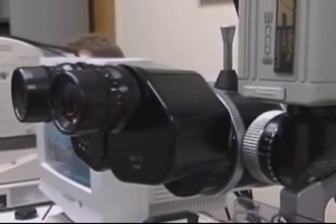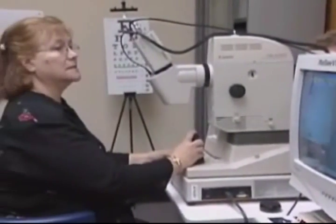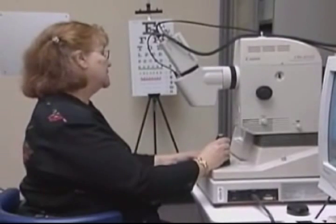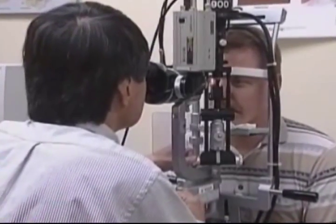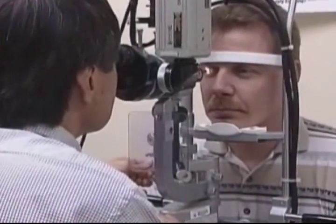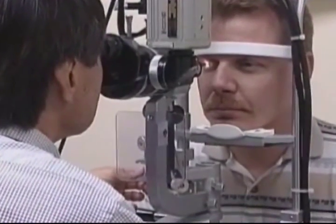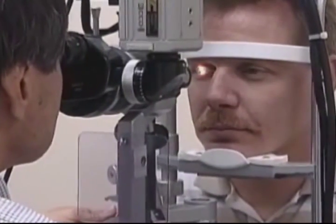However, monovision contact lenses — a technique of fitting patients who require reading glasses with one contact lens for distant vision and the other lens for near vision — are not acceptable for piloting an aircraft. If you notice any change in your visual capabilities, bring it to the attention of your aviation medical examiner, or AME. If you use corrective glasses or contacts, carry an extra pair with you when you fly.